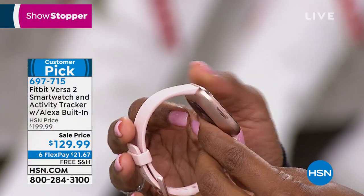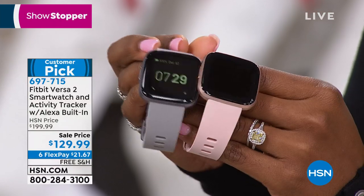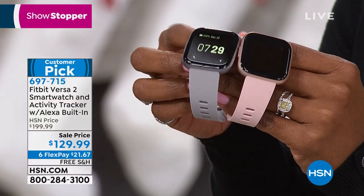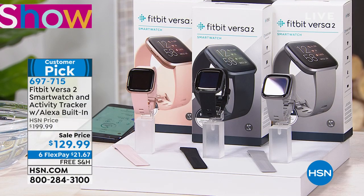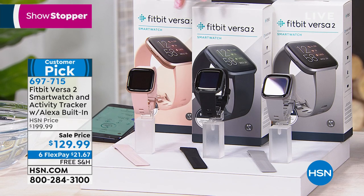You are looking at the Fitbit Versa 2 and I'm showing it to you in the rose. It also comes in mist gray and we also have it for you in solid black. This is the one that you've seen the commercial for — the smart watch that yes, is your activity tracker, because when you think of Fitbit you do think of activity trackers, but it does that and so much more.